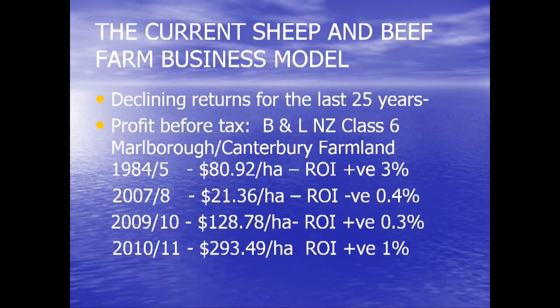I've taken some figures from your area — Class 6 beef and lamb land — to look at the issue you should be thinking about if you're going to talk about emissions capping in your catchment. In 1984–85, when subsidies were taken away, the return from your farmland was around $80 per hectare before tax — a return on investment of 3%. In 2007–08, a drought year for many, your return per hectare was $21, a return on investment of just 0.4%. In 2010–11, returns per hectare are now $293 — but your return on investment is only 1%. These are all Beef and Lamb Economic Service figures, not mine.